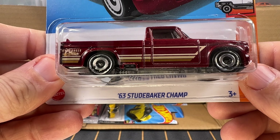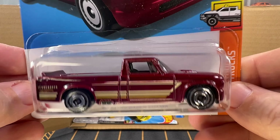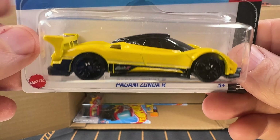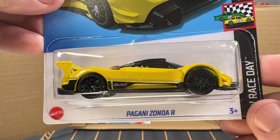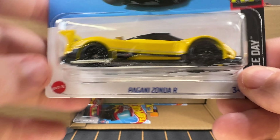Next up is a 1963 Studebaker Champ — I think I got one of these out of the last case, nice truck. And now we have got a Pagani Zonda Art in yellow. This is actually a recolor — the color is called Jallo Ginevra, which roughly translates to Geneva Yellow. It's also available in a second color called Verde Forenza, which means Green Florence. I probably butchered those pronunciations, but it's as close as I'm going to get.